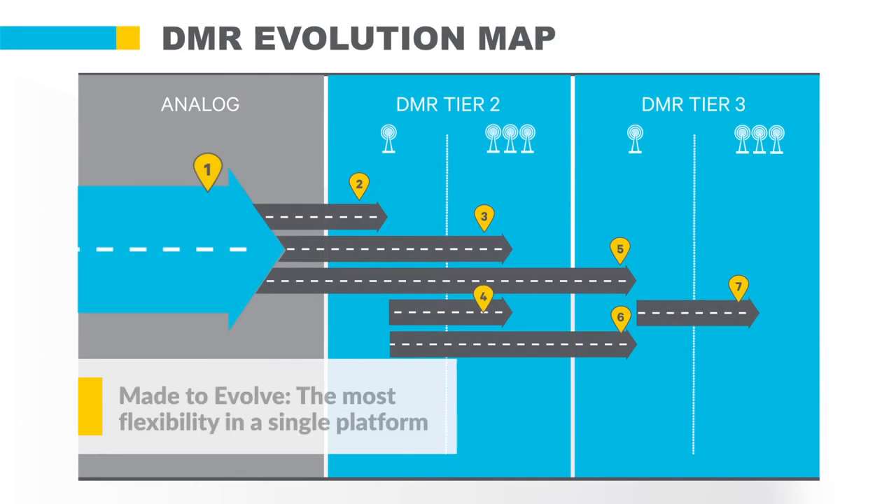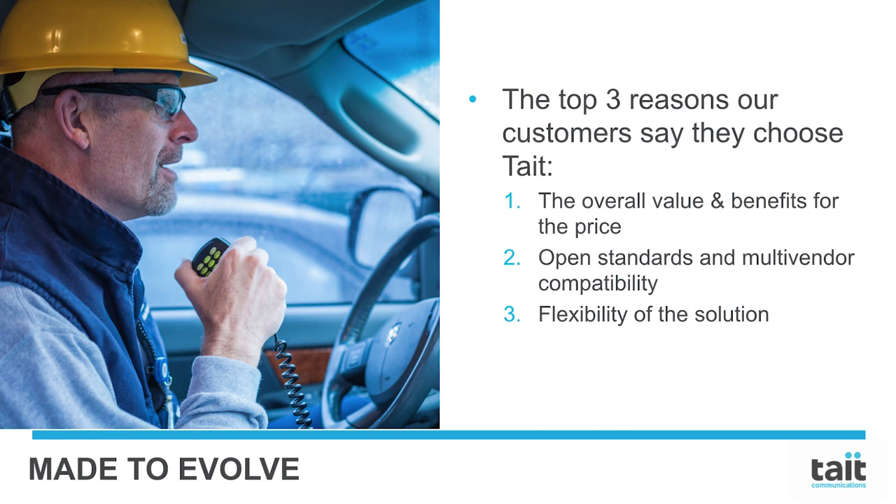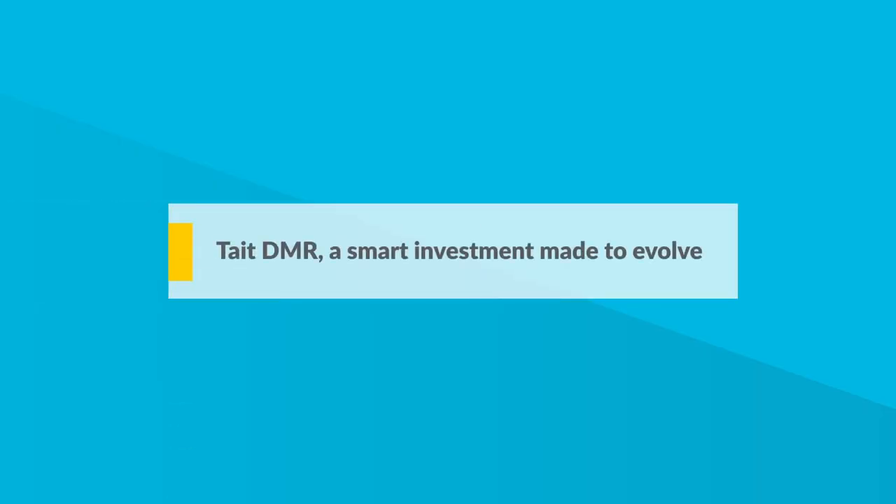Made to evolve — the most flexibility in a single hardware platform. Upgrading a Tate DMR network is a flexible process. It's the ideal investment because you can choose from a wide range of options to meet your requirements today and add other options as your needs change. You can be confident in Tate DMR as a future-proof investment because it is designed to evolve and grow with your organization. Our network and terminals are both multi-mode capable, resulting in a flexible hardware platform with many migration options for any size DMR Tier 2 or 3 network. This includes options like Simulcast, SCADA, or Push-to-Talk over Cellular. Tate DMR — a smart investment made to evolve.